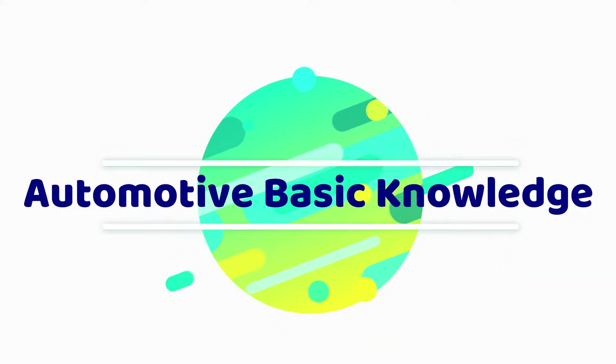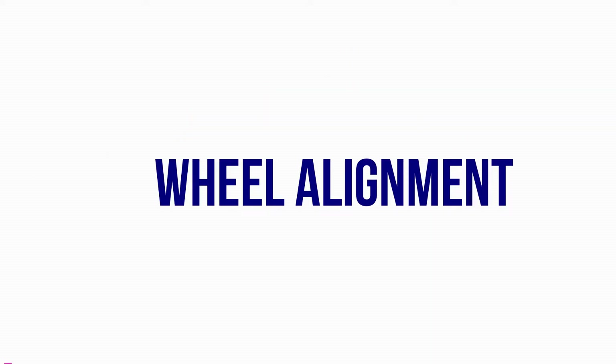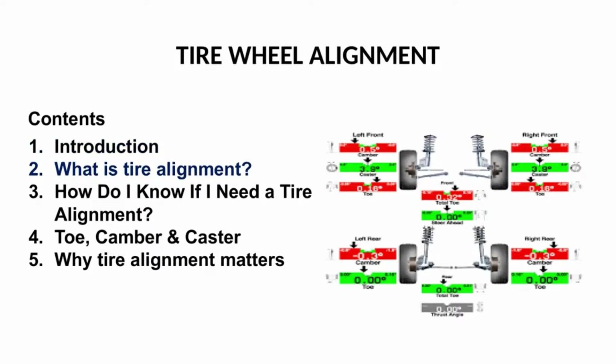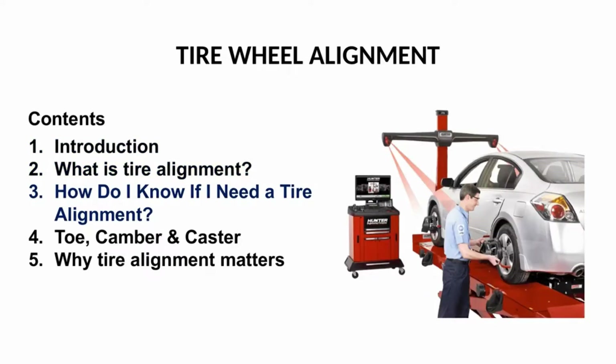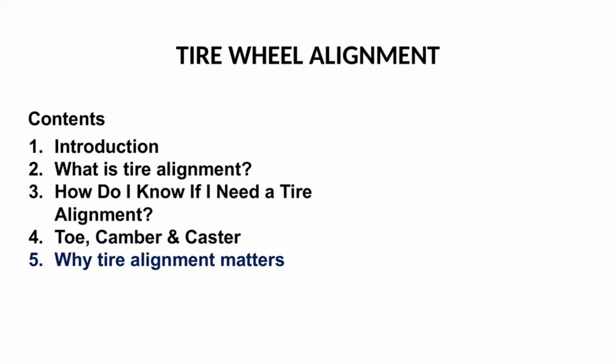Welcome to Automotive Basic Knowledge. The topic for today is about Wheel Alignment. In this discussion we covered: Introduction, What is Tire Alignment, How do I know if I need a Tire Alignment, Toe, Camber and Caster, and Why Tire Alignment Matters.